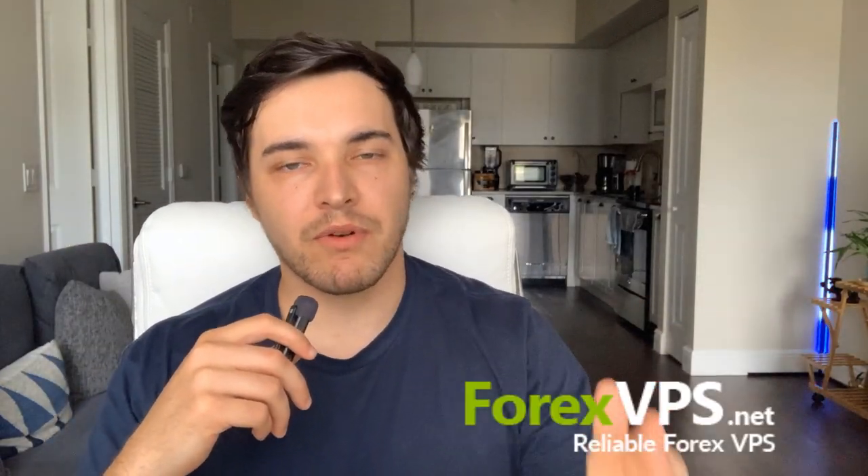Before we begin today's video, I would like to give a big shout out to today's sponsor ForexVPS.net. If you don't know what ForexVPS.net is, it is basically a computer that runs in the cloud 24/7 for you so you don't have to leave your computer running all the time.